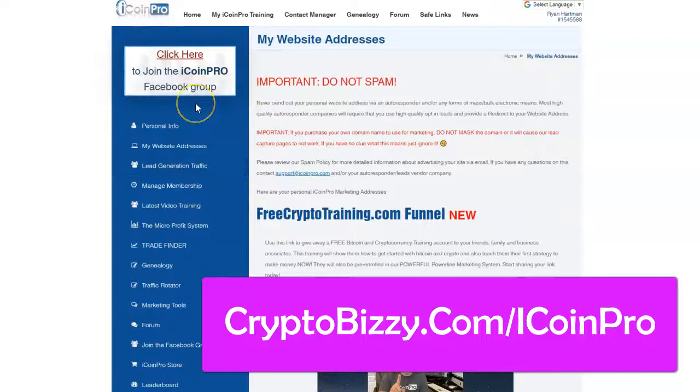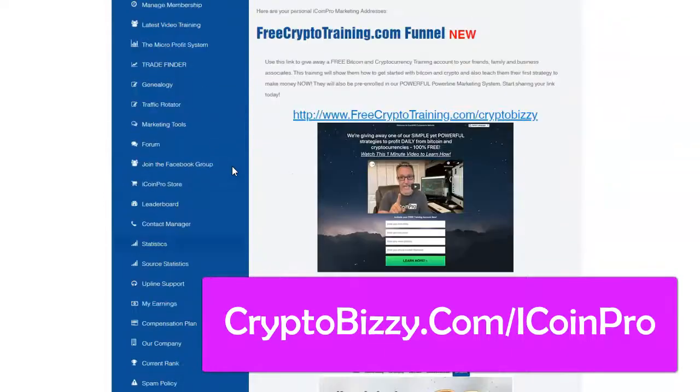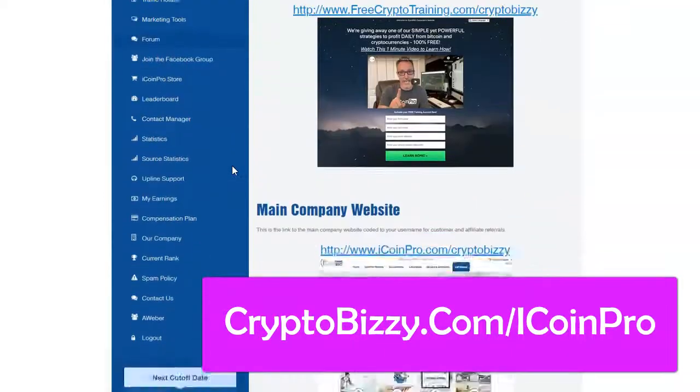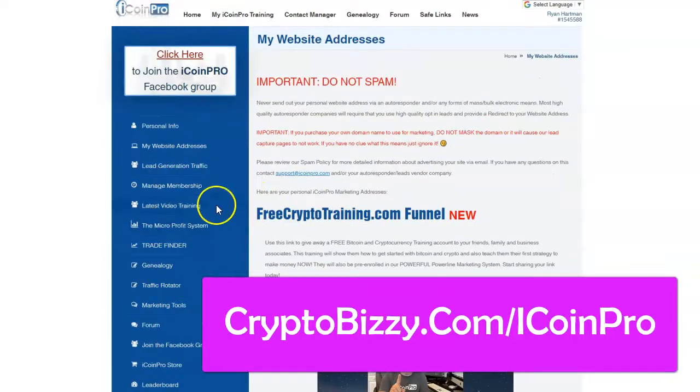Now, if you don't feel like joining iCoin Pro, just skip this part. Leave the box blank. It's no big deal. Or if you want to be nice, put your referring affiliate's username in that box.